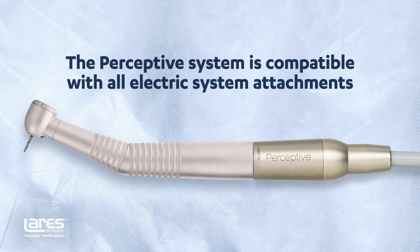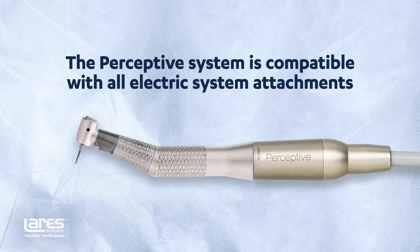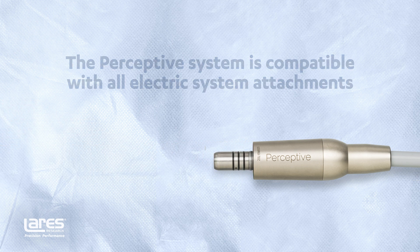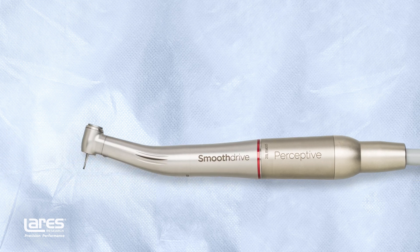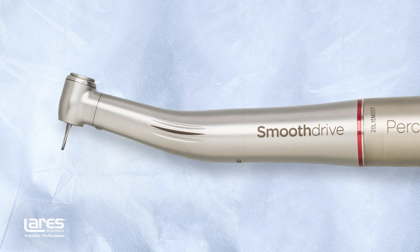The Perceptive system is compatible with all competitors' electric system attachments, so you can use it with your existing inventory. However, the Larry's Smooth Drive one-to-five contra angle represents your best available value in electric attachments.